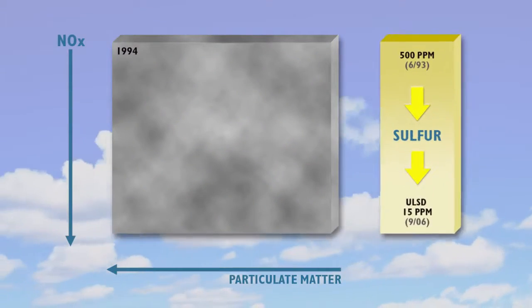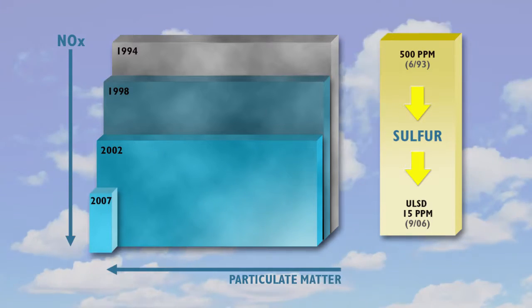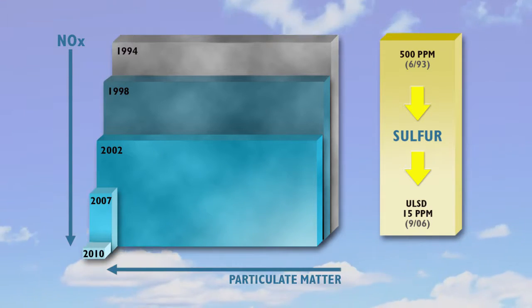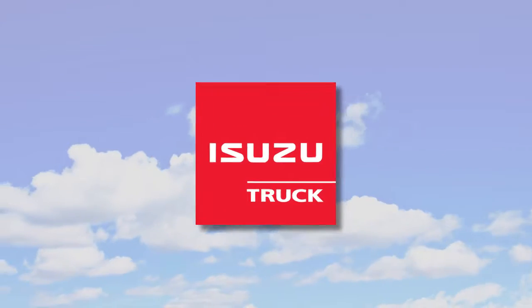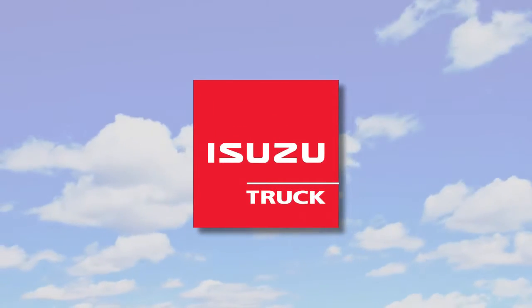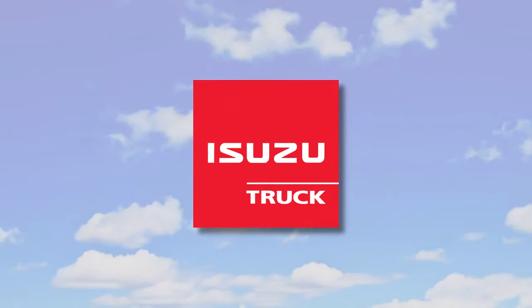Today's modern emissions systems on commercial trucks have dramatically reduced the amount of particulates and nitrogen oxides in diesel emissions over the systems used just 20 years ago. Isuzu is proud to be a part of that success. Our engines also deliver enhanced fuel economy and are proven to be dependable and durable.